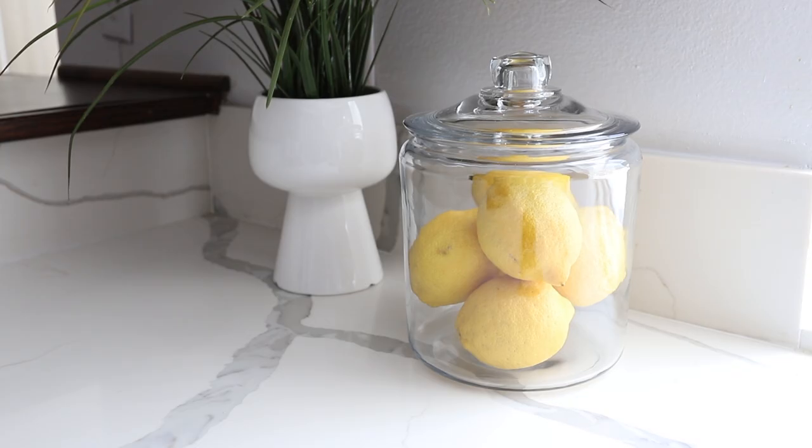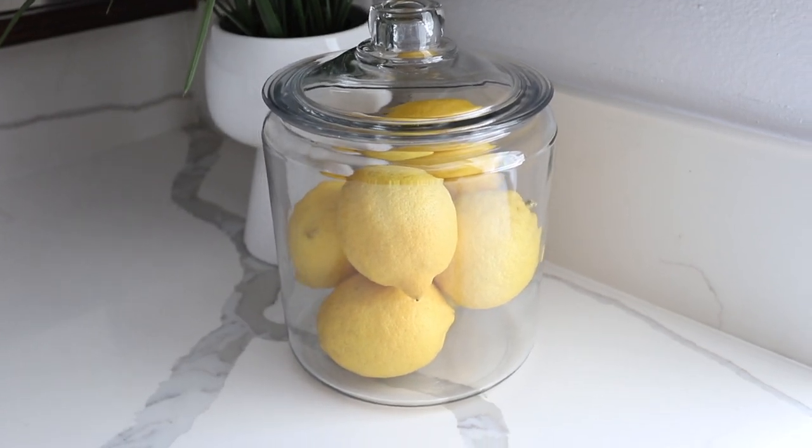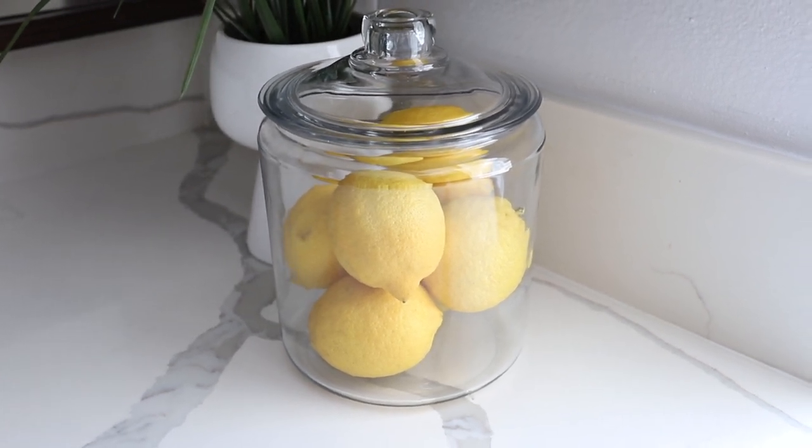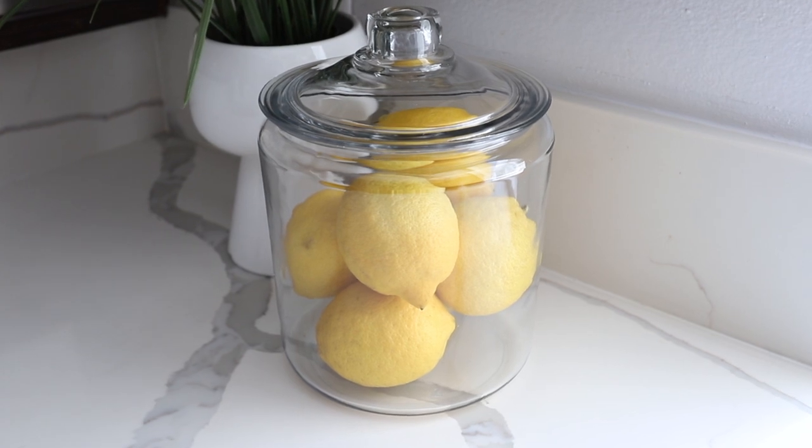They also make these glass canisters in other sizes, so if you want something a little bigger or smaller, definitely check out Walmart. I absolutely love the way this looks on the kitchen counter — the yellow is such a nice bright pop of color for the upcoming summer season.